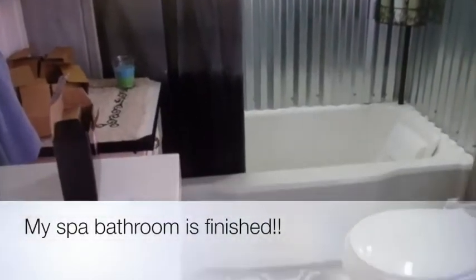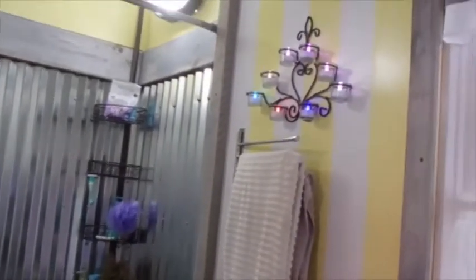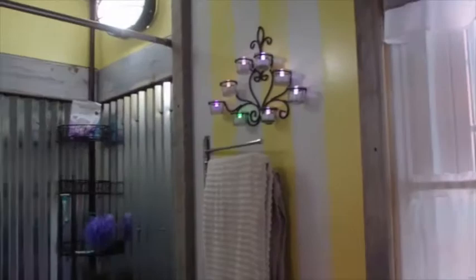My beautiful spa bathroom is done! Look at that — look at my candles, look at the pretty stripes on the wall.